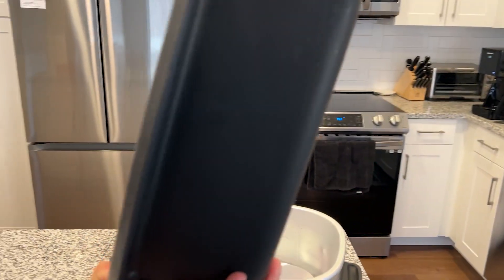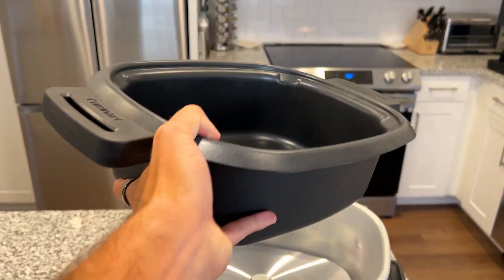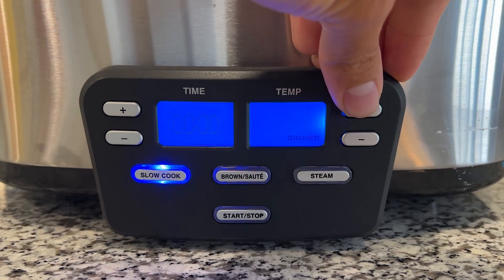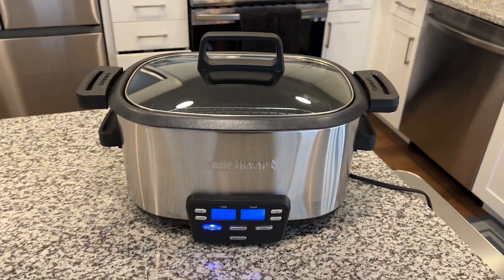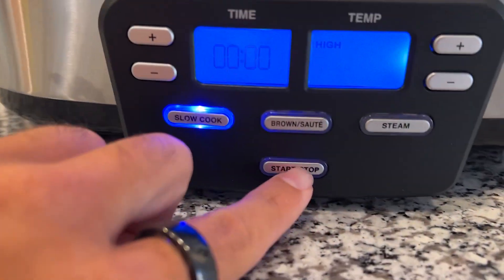Whether I'm slow cooking, stewing vegetables, or sautéing fish, this multi-cooker handles it all really well. Its versatility and ease of use in the kitchen has really made this a staple of my kitchen. I definitely can't live without it now. Definitely recommend it.